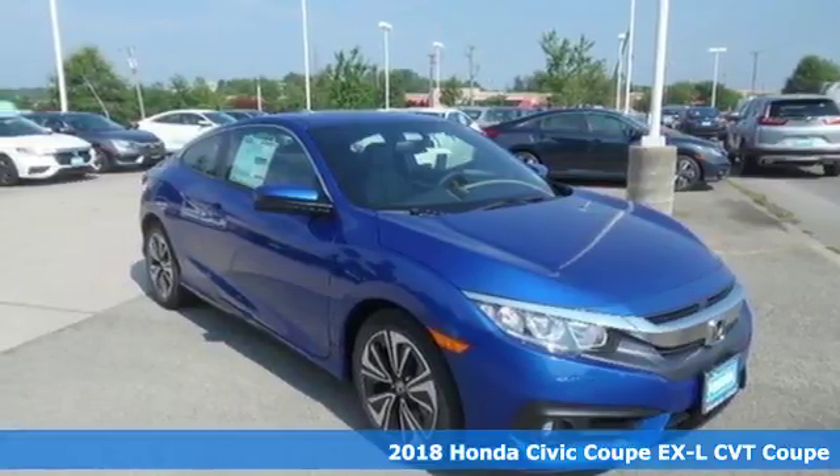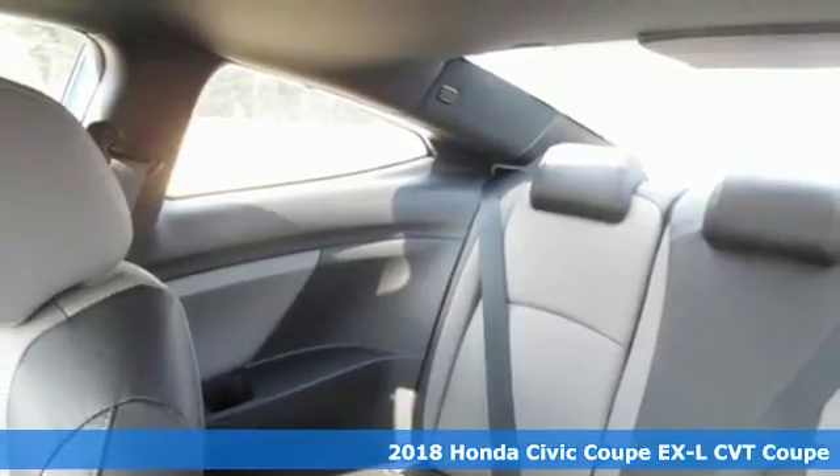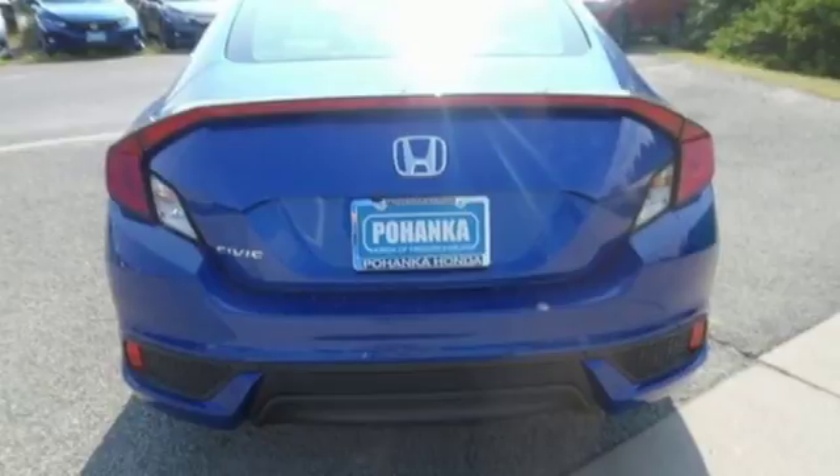Here's a 2018 Honda Civic Coupe. With an energetic and unmistakable exterior, this thoughtfully designed Civic never plays catch-up.